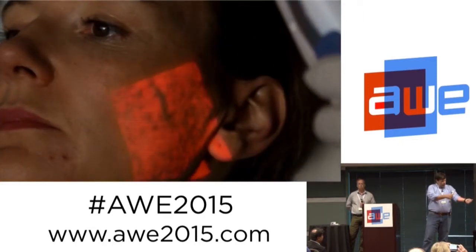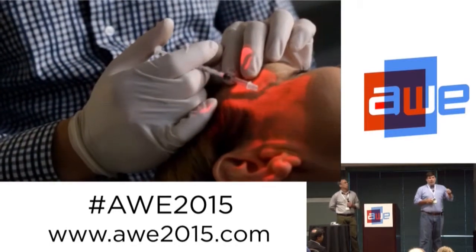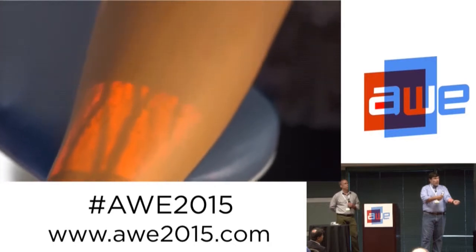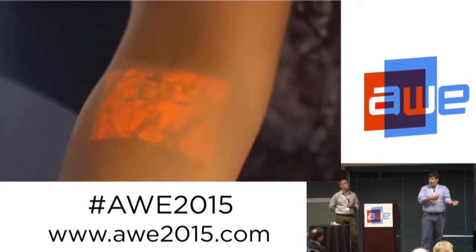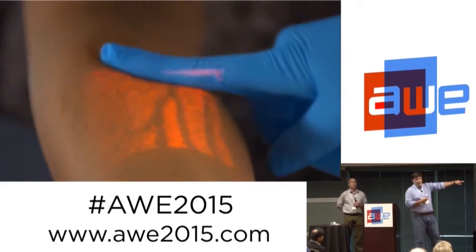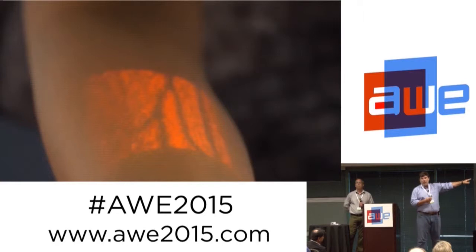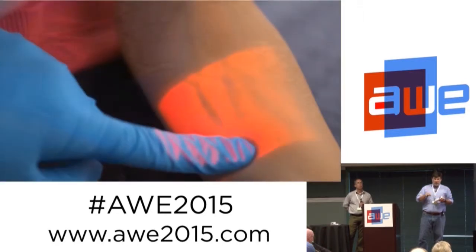We shine it on the body and it shows you where the veins are, and it's being used in a number of different applications. For IV start, I need to know where the vein is, where the valves are, and where the bifurcations are. You'll see it being wiped — the blood disappears, comes back — and that tells you where valves are. Just looking at the picture tells you where bifurcations are so you can successfully start an IV.